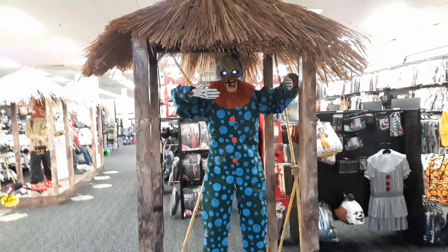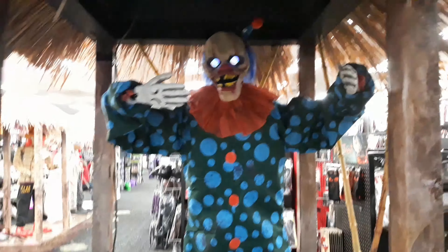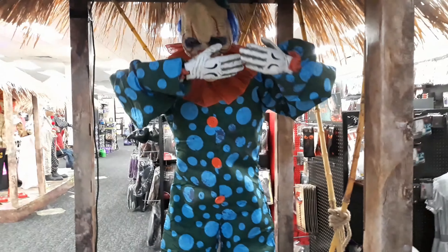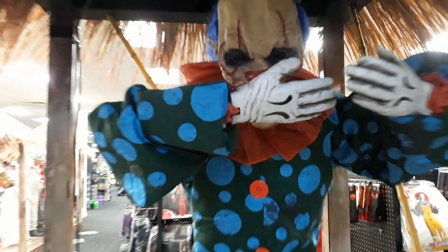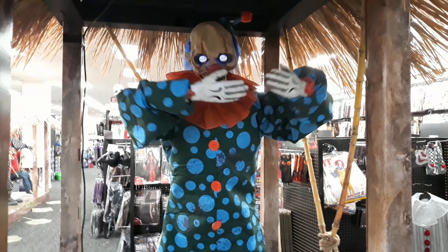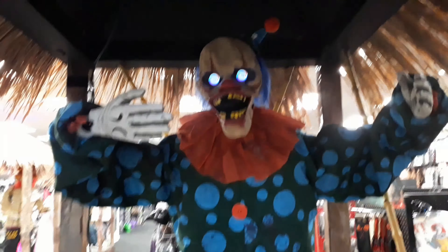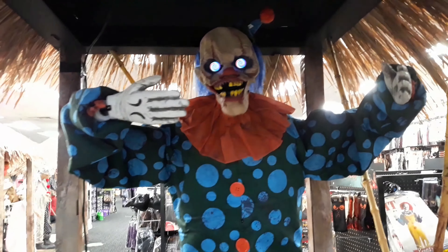Alright, we're finally at a Spirit Halloween, and we're going to start with Peekaboo Clown. I think he's on a motion sensor. His digital eyes are really cool. We're all out to get you!